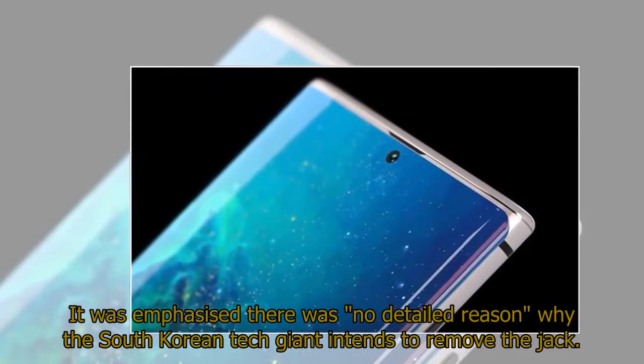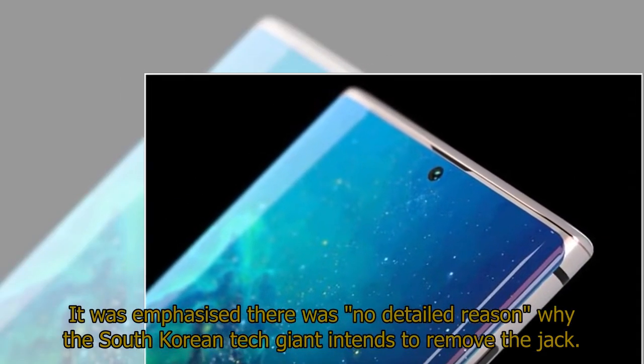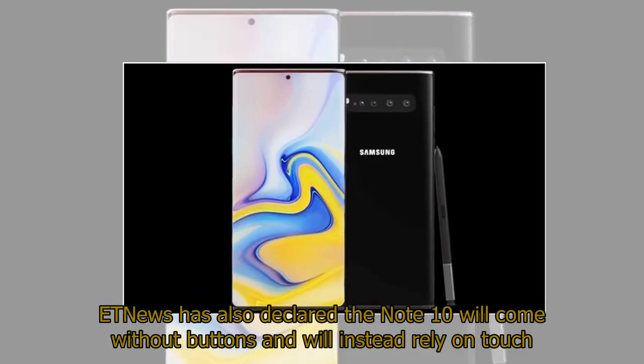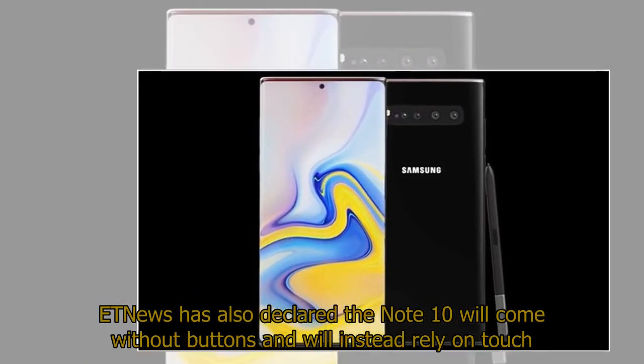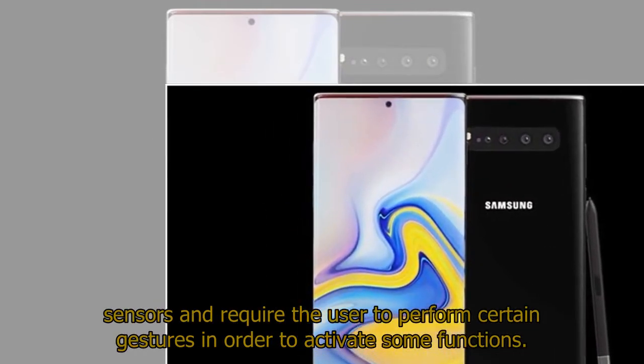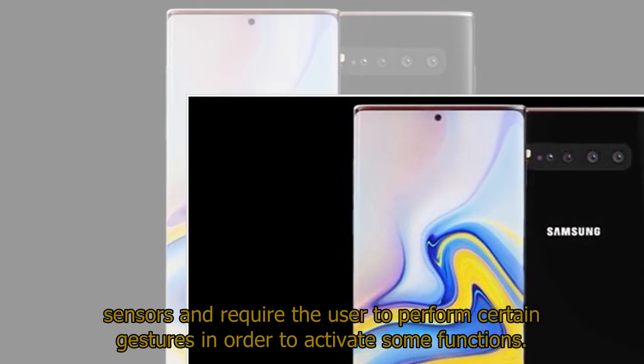It was emphasized there was no detailed reason why the South Korean tech giant intends to remove the jack. ET News has also declared the Note 10 will come without buttons and will instead rely on touch sensors, requiring the user to perform certain gestures in order to activate some functions.